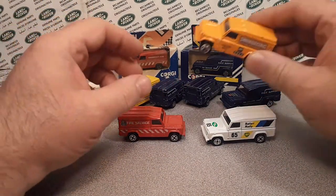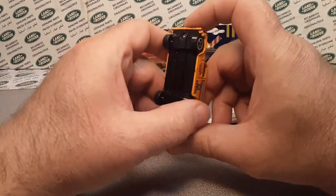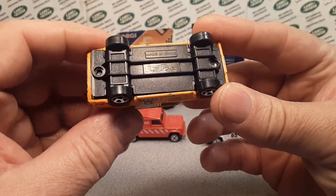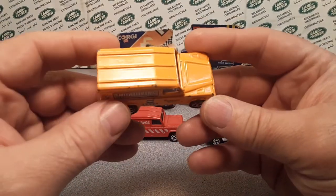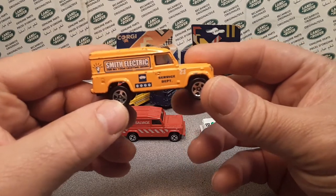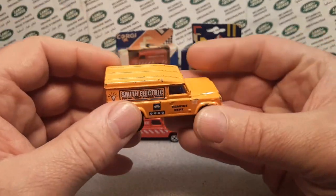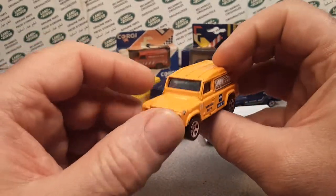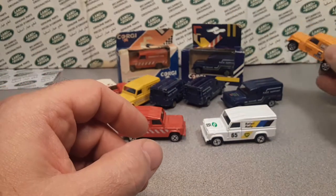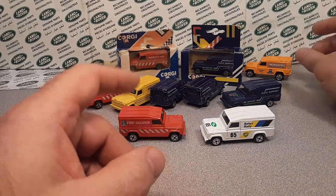Now Corgi did get bought out by Hot Wheels, and this is the end of this Corgi life. This is one of my crummy examples. The Smith electric only came in this Liberty livery, so that's pretty easy to figure out in the Hot Wheels. So anyway, the great grandson — he'll sit back there.